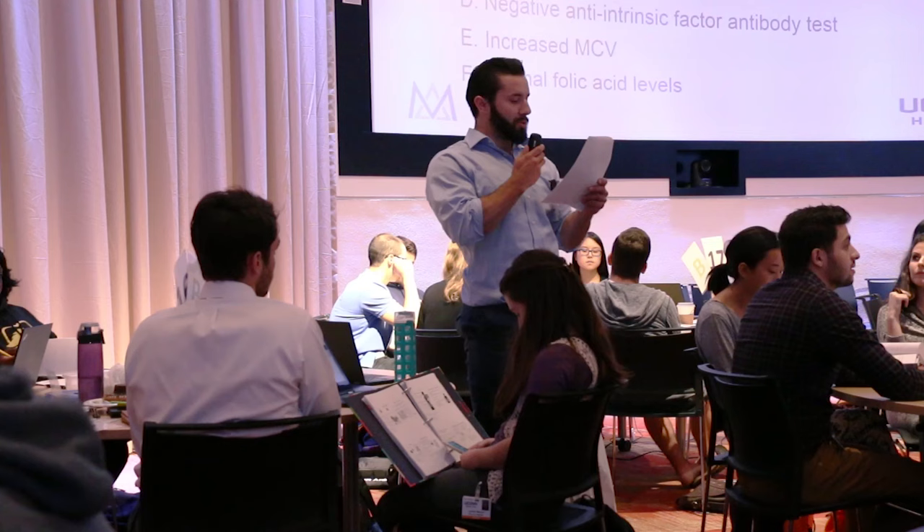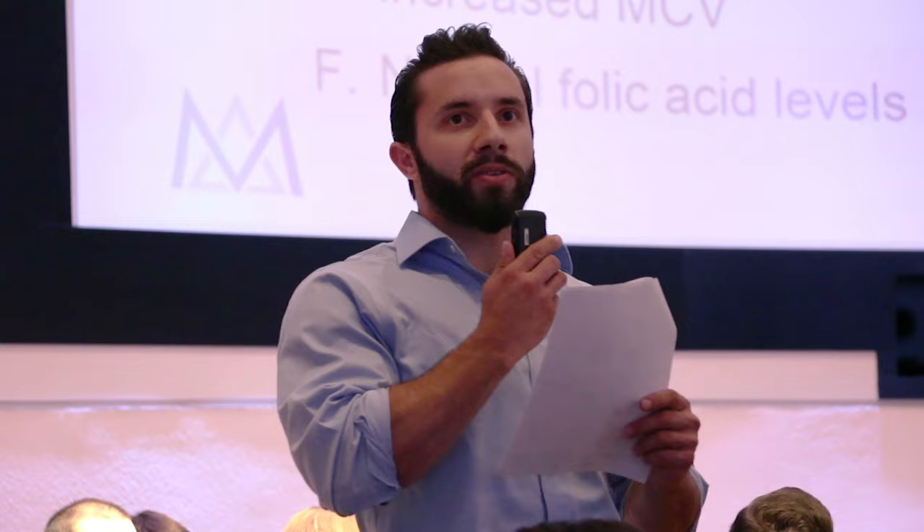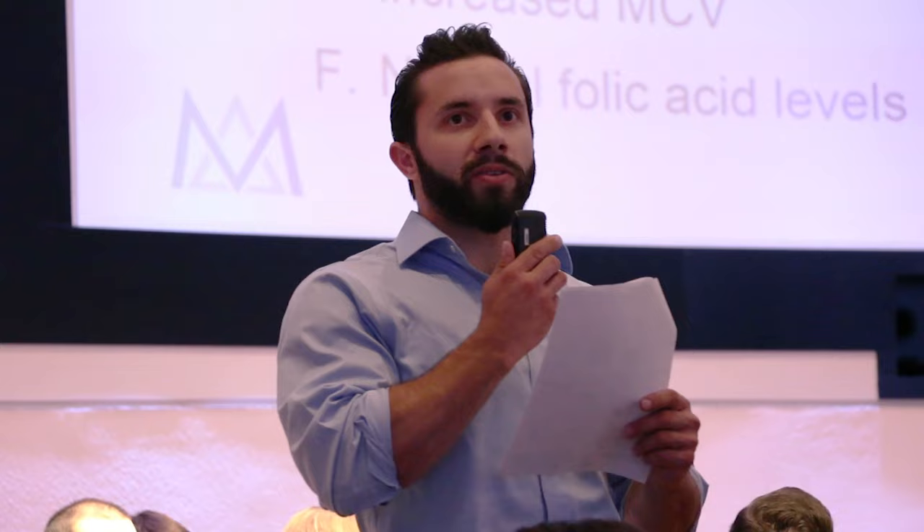We have this terrific room in which teams can now work in a really functional environment that supports the team-based learning approach. Teaching one another and learning from one another, and then coming together centrally with all 152 students to make sure that everyone has gotten to where they need to be with a particular case.